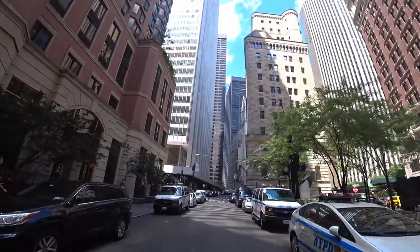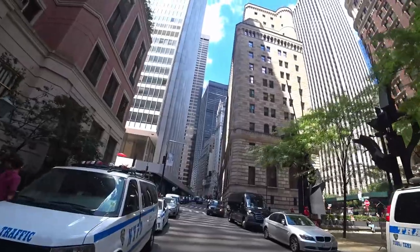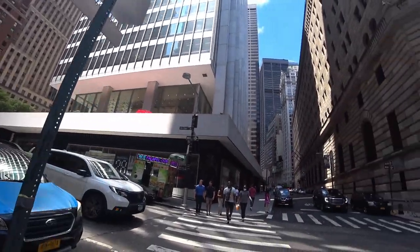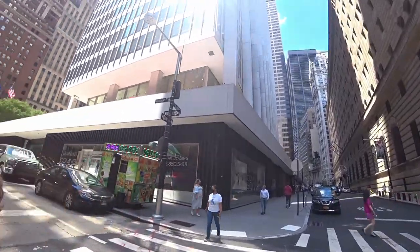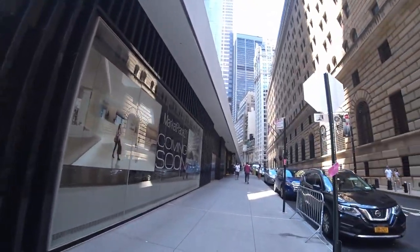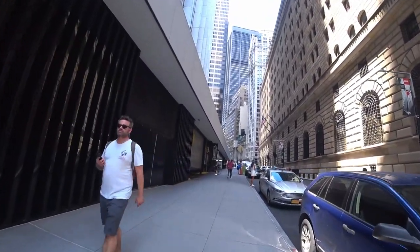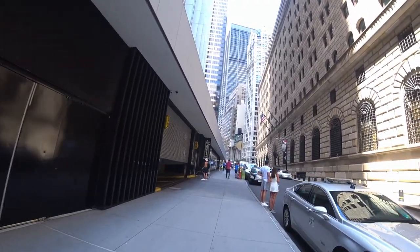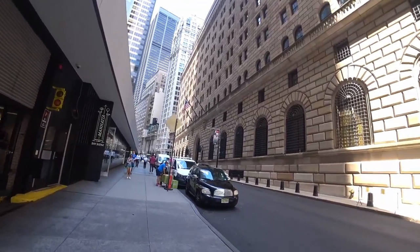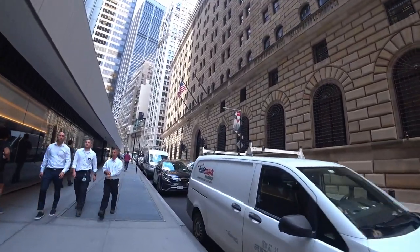Straight ahead is the Federal Reserve building and it was built in 1924. However, on the side of the building, it says it was commissioned in 1914, which is just one year after the Federal Reserve was actually created. This building right here is a Chase Manhattan Bank building, finished around 1963, and it has five underground levels going down to about 80 feet below street level and about 50 feet below sea level. The Federal Reserve building has the same kind of setup — five levels below street level down 87 feet to the bedrock, and that's where they put their gold vault.